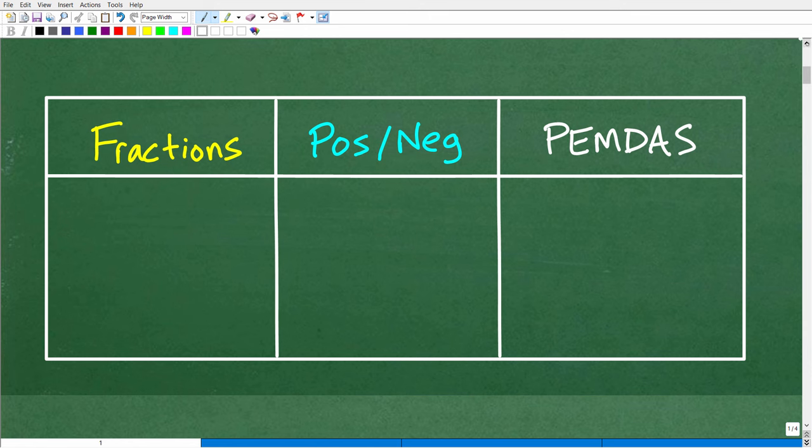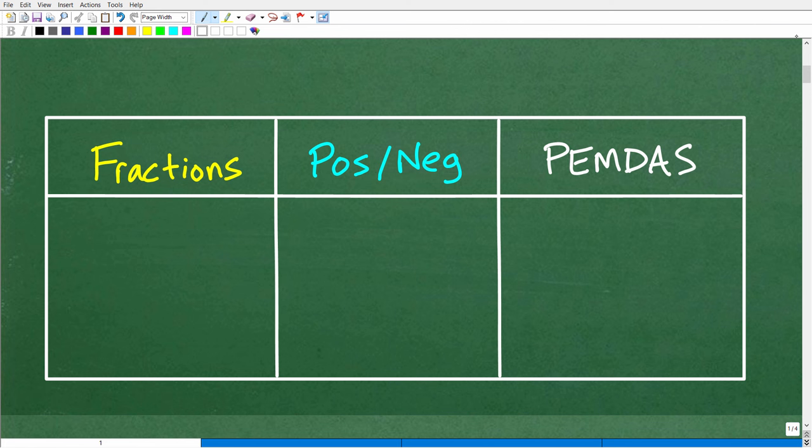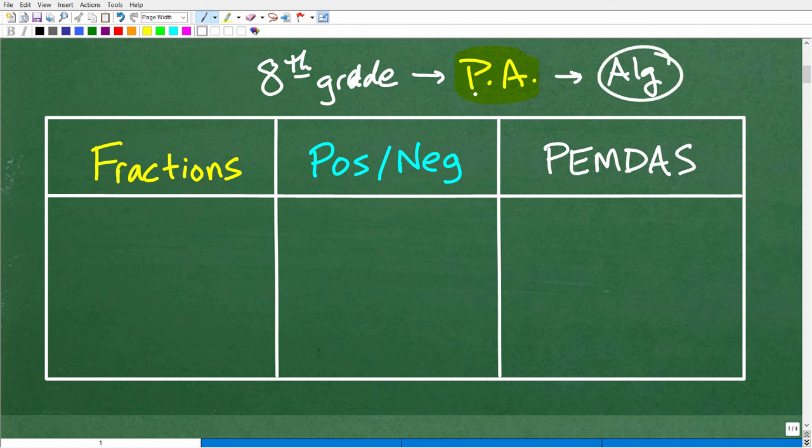You're going to continue to practice these skills beyond the 8th grade, and you probably learned a little about them prior to 8th grade. But after you finish 8th grade math, most students are going to be going into pre-algebra. Pre-algebra sounds like a course you take prior to learning algebra, but that's not really true. In pre-algebra you really are learning algebra — it is your first real formal algebra course. The 8th grade is kind of your last truly middle school level arithmetic-related course.